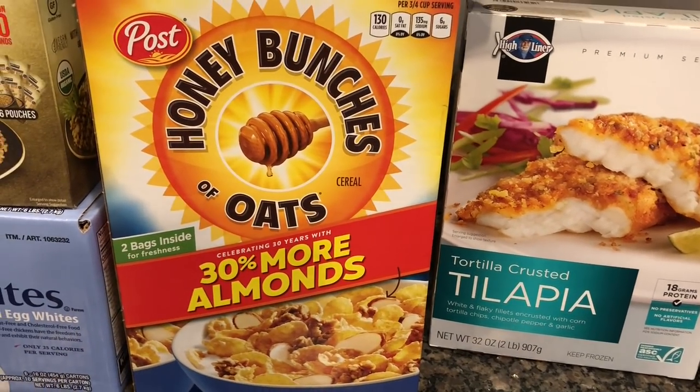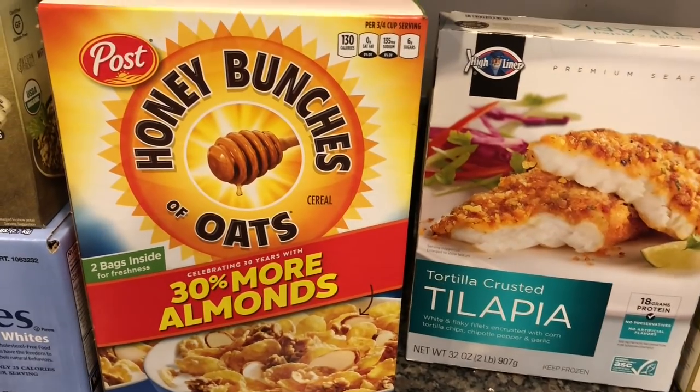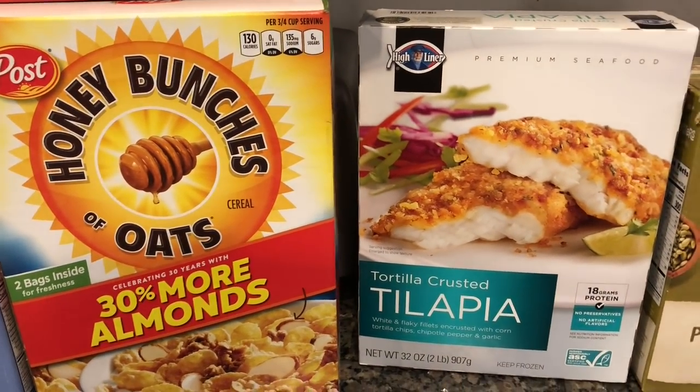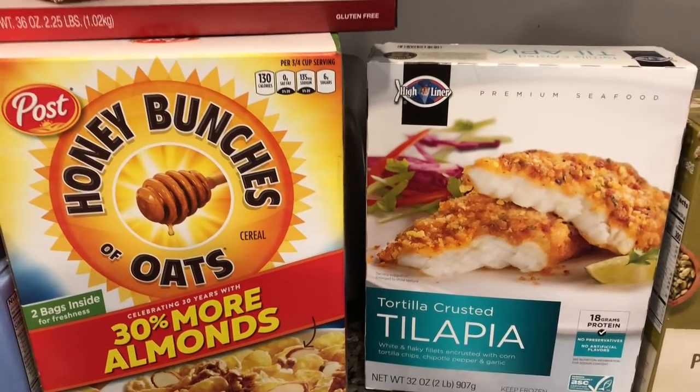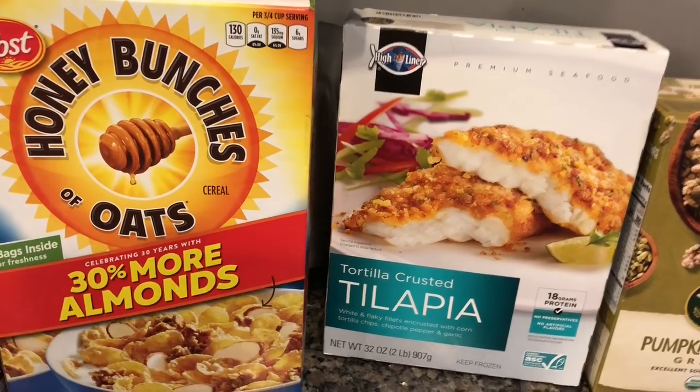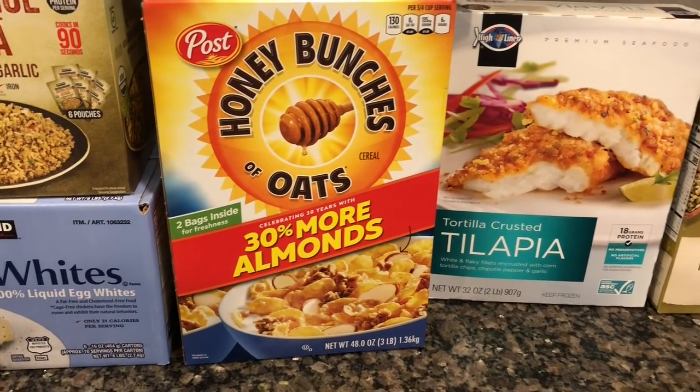We got Honey Bunches of Oats for cereal. I've been noticing I get kind of hungry at night now, and a bowl of cereal does the trick. I cannot go to sleep hungry right now — it's impossible. My husband also really enjoys having cereal as a late-night snack when he gets home from work.